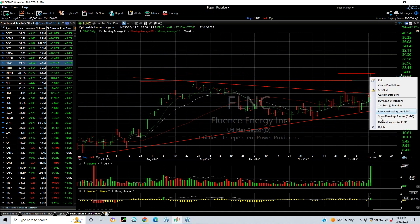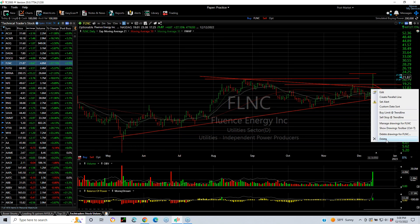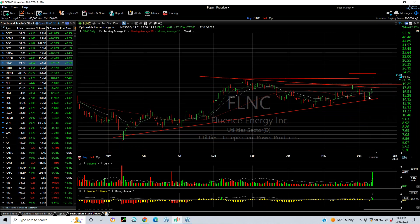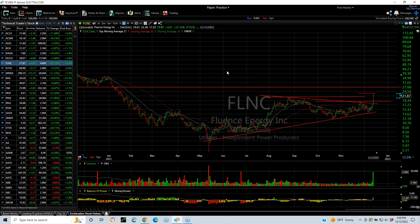FLNC exploded and broke out. It's a utility stock — a power generator — that is on the run. The bottom line is it's gone up five days in a row and moved from $14 to $23 and change before backing off. At this point I'm a believer the stock is in play, and I'm looking for $27.50 next.